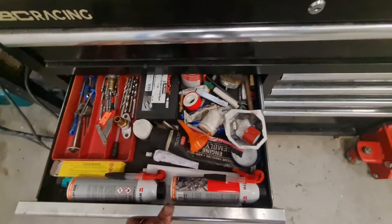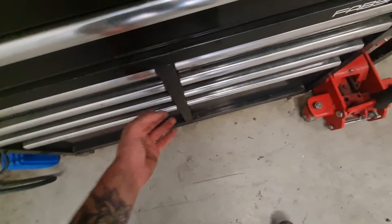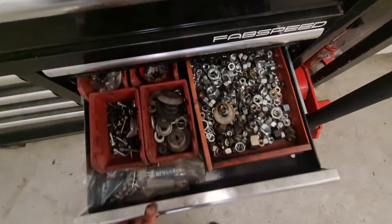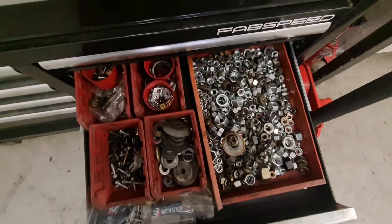Got engine sealing and gaskets, helicoils, bolts, washers, electrical parts, and grinders and all sorts of extra stuff.